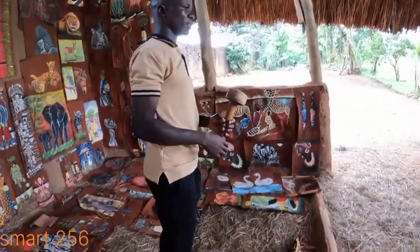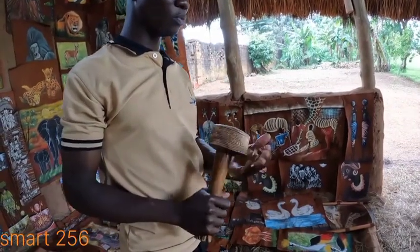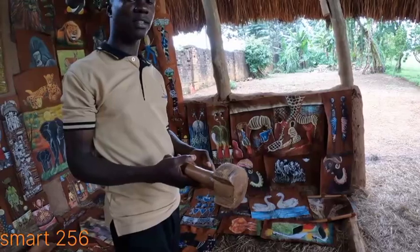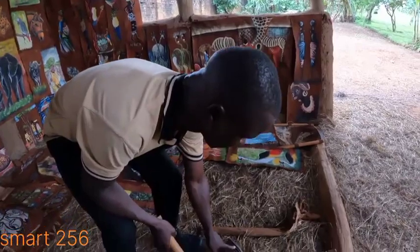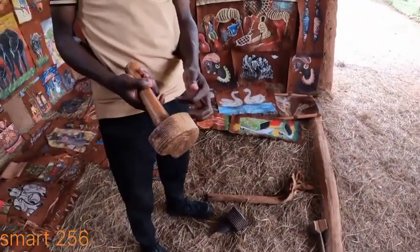This is called a mallet — if you don't call it a mallet you can call it a wooden hammer. It is what we use to beat the skin while it is still fresh. We have different mallets; in Luganda it is called 'Nsamo.' Each mallet has different grooves, and each mallet has a role to play in the manufacture of this cloth.